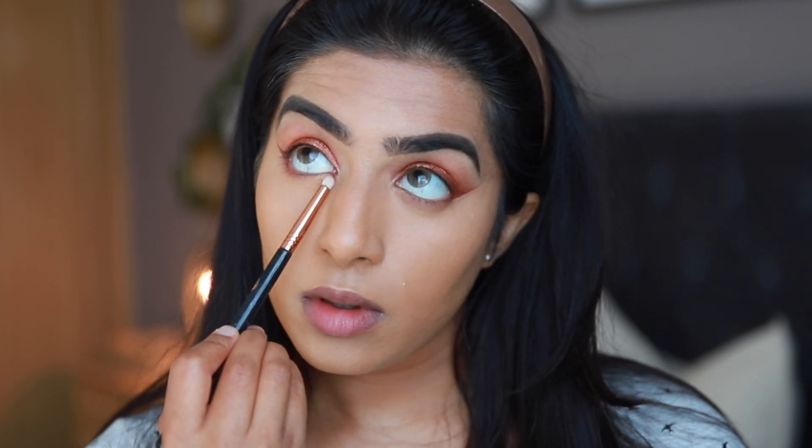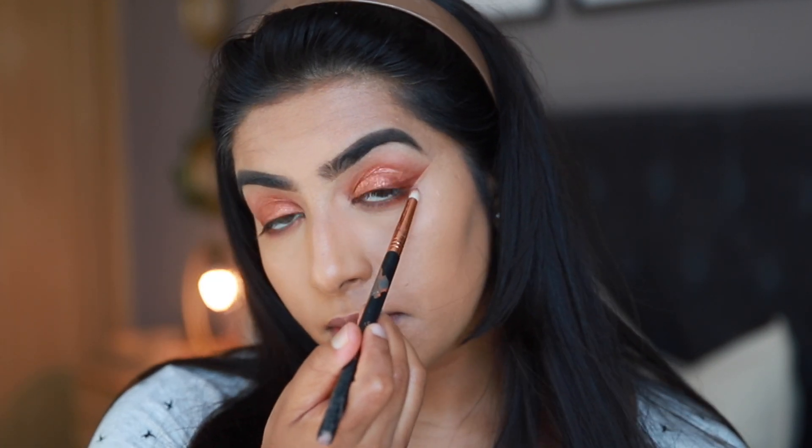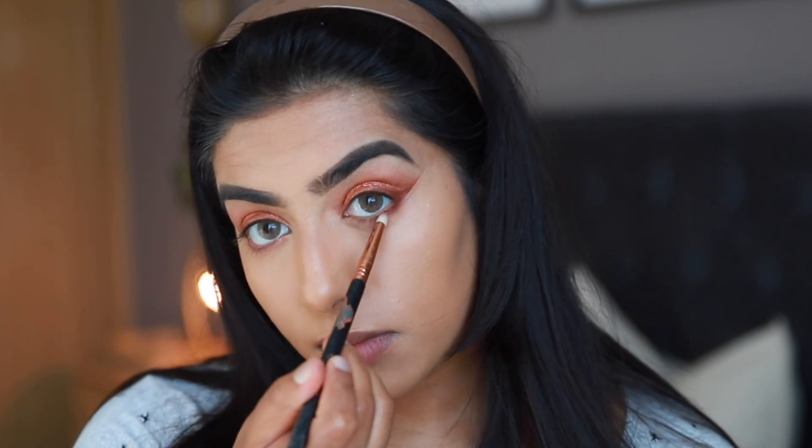Taking the same brown eyeshadow we used for the winged liner, I'm picking it up with a pencil brush and diffusing it onto my lower lash line to complete this eye look. I love this brown shade because it has a reddish undertone — it's such a beautiful brown eyeshadow.